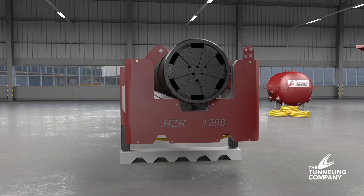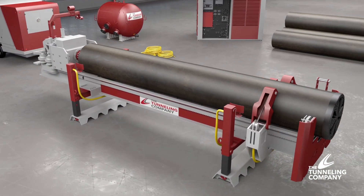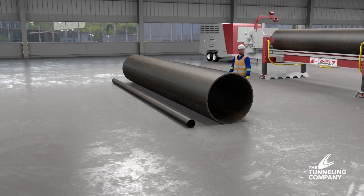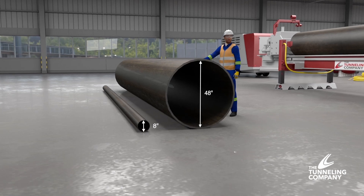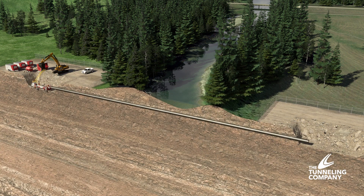This new boring system is the world's first purpose-built horizontal DTH, or down-the-hole, boring solution. It is capable of horizontally drilling in a steel pipe with a diameter of 8 to 48 inches in solid rock, boulders, or cobbles. With this system, lengths in excess of 100 meters can be achieved.